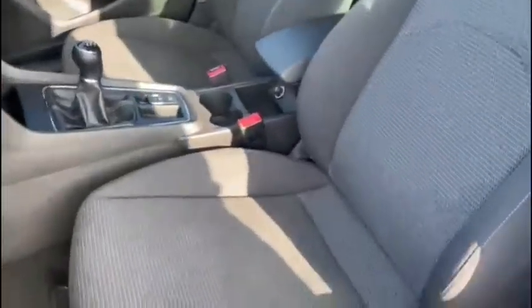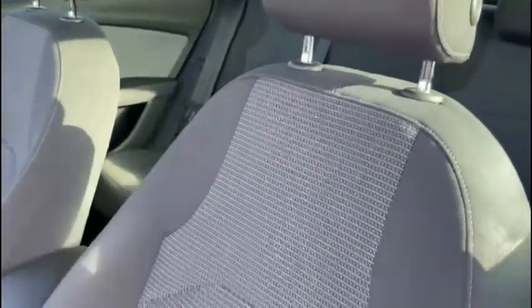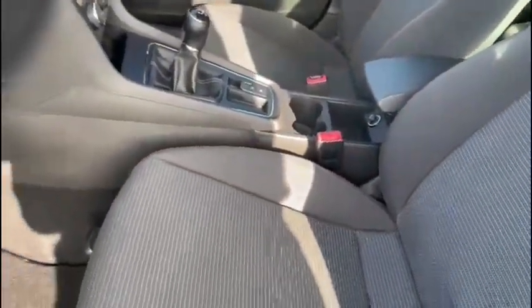As we jump inside, you'll see there's plenty of space all around. It's very easy to adjust the seats into that perfect driving position. The interior is very sleek and it gets the job done nicely.